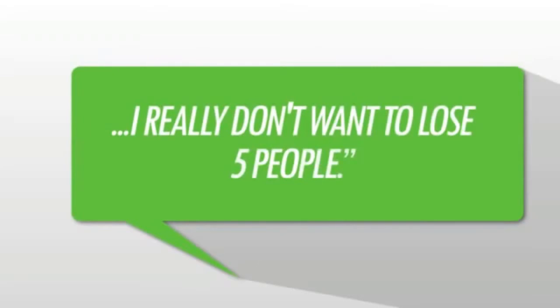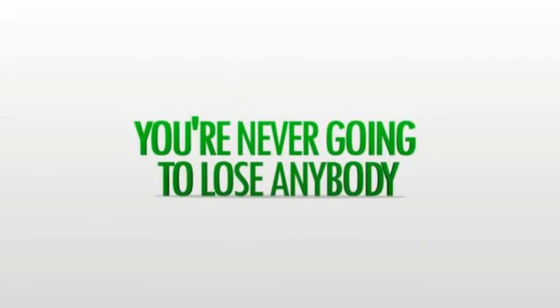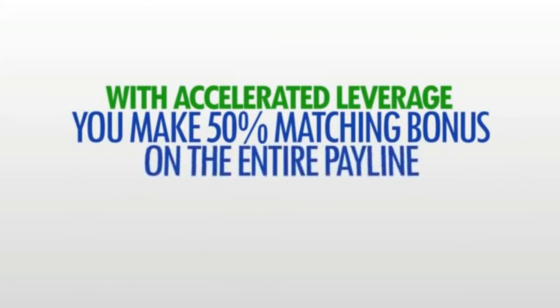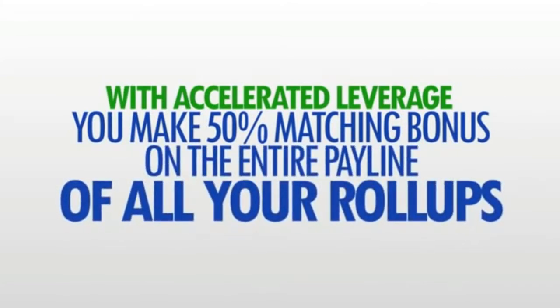So you might be saying to yourself: this all sounds great, but I really don't want to lose five people. Well, hold on, because here's the twist. You see, you're never going to lose anybody, because with accelerated leverage you make a 50% matching bonus on the entire pay line of all five of your roll-ups.